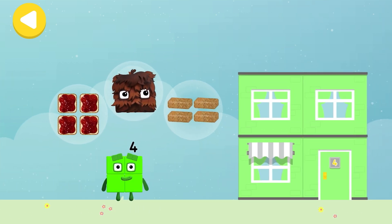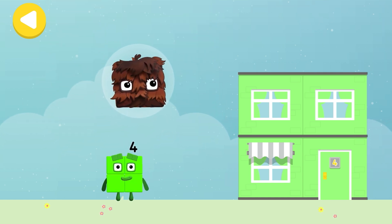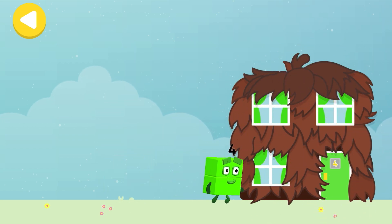Four flapjacks! Four square sandwiches! Drag one of the number block's favourite things onto their home! Hooray! You helped this number block go back home!